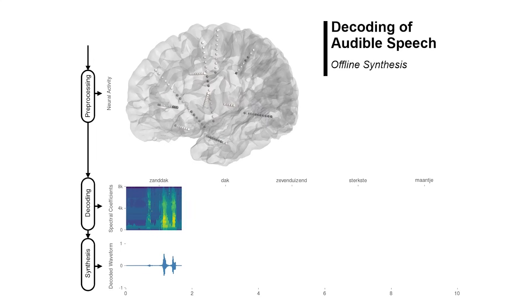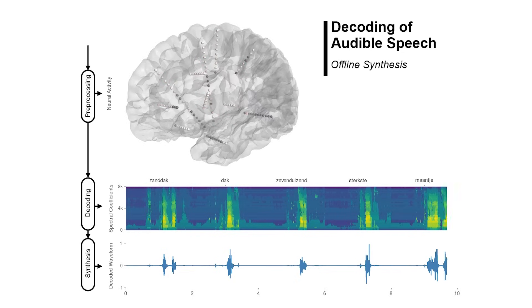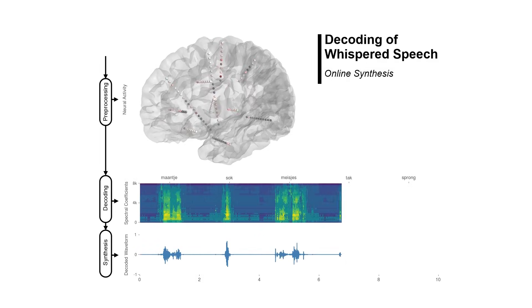The research in my lab focuses on understanding the electrical activity of the brain and translating that into an actionable output. A lot of our work is really exploratory, early-stage research. My PhD students and I work closely together to understand both the theoretical aspects of the underlying neuroscience and the computational and analysis aspects.